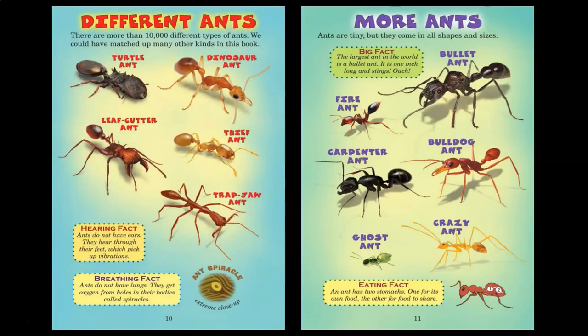Different ants. There are more than 10,000 different types of ants. We could have matched up many other kinds in this book: turtle ant, dinosaur ant, leafcutter ant, thief ant, trap jaw ant. Ants do not have ears. They hear through their feet, which pick up vibrations. Ants do not have lungs. They get oxygen from holes in their bodies called spiracles.